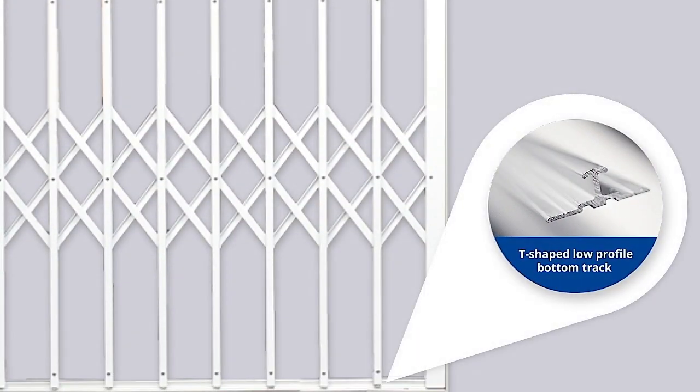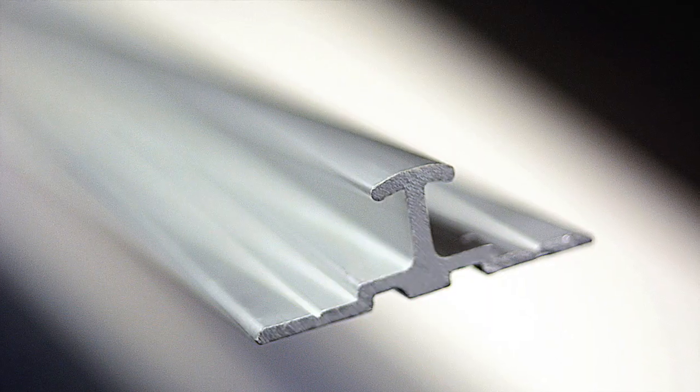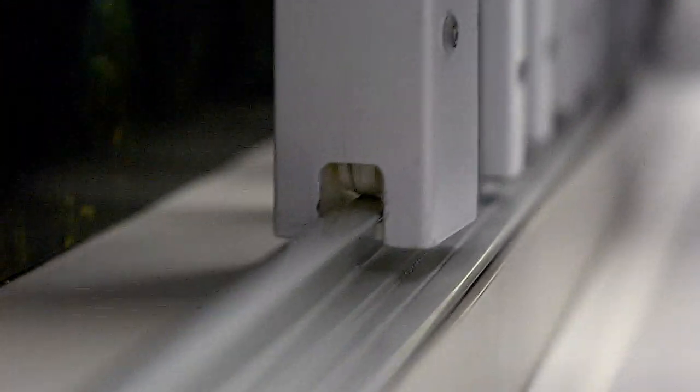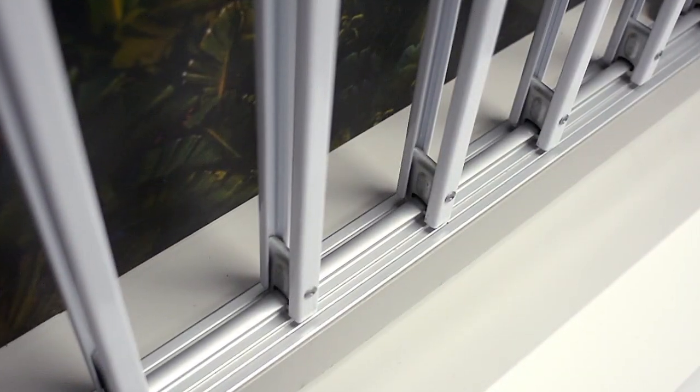The final feature is our T-shaped low profile bottom track, designed to reduce the chances of tripping over the track and also making it harder for criminals to pull the uprights off the track.